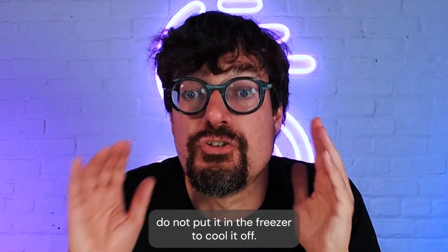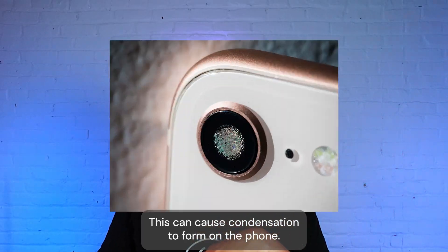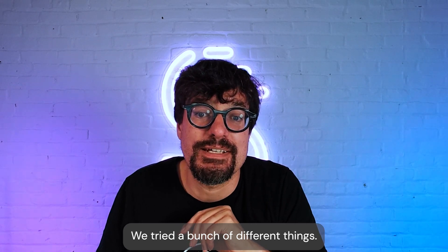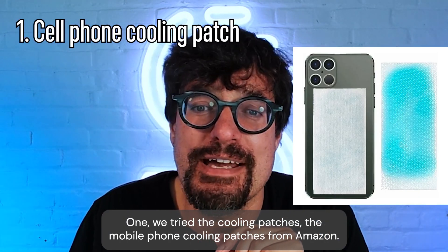When your phone gets hot, do not put it in the freezer to cool it off — this can cause condensation to form on your phone. How do we keep our phones cool? We tried a bunch of different things. First, we tried the cooling patches — mobile phone cooling patches from Amazon.